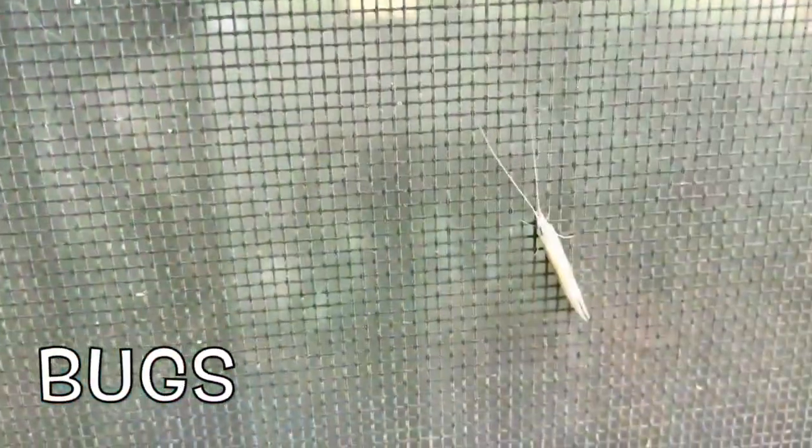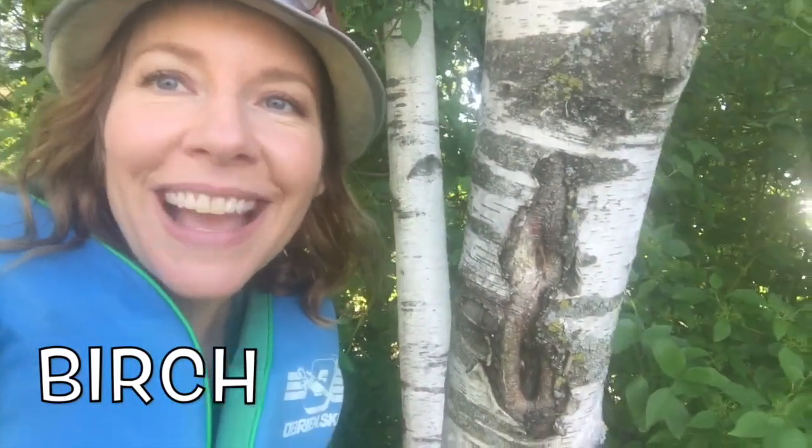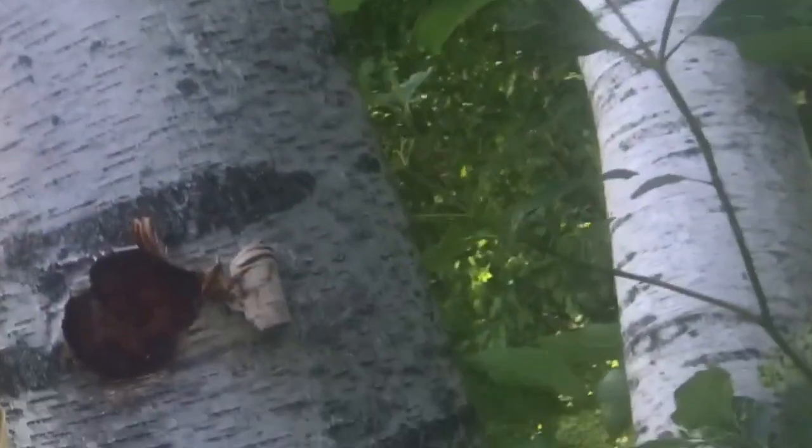Buzz! Look at those two long antennae. Friends, I want to show you one of my favorite kinds of trees that starts with B — birch. Isn't it pretty? It looks like it has stripes. There are different kinds of birch trees. Some are called paper birch — you can see the bark starts to peel away. It kind of looks like rolled up paper.